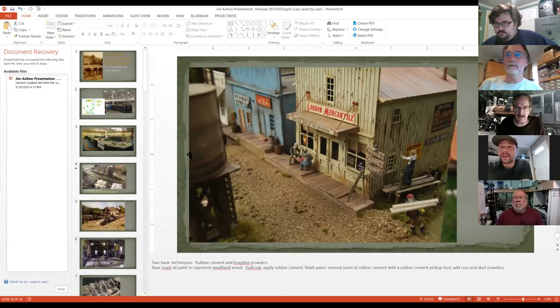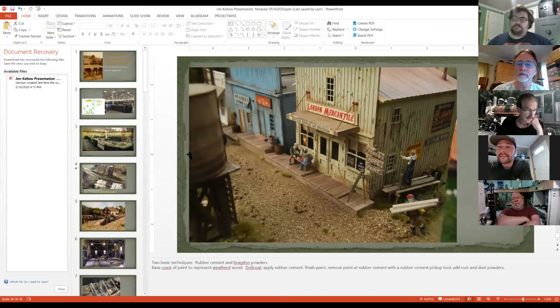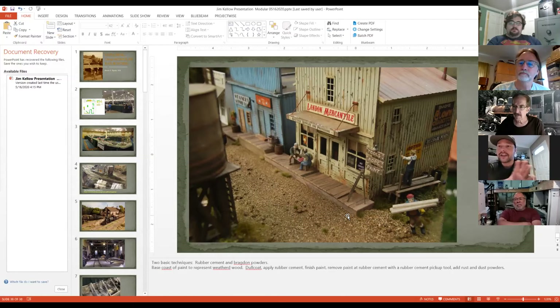Is the dull coat the last thing I do on the model? Pretty much — it's a matte finish, and yes, that's the last thing I do on everything. If you handle your models a lot, that's one reason I do it — these things are always coming on and off the modules, every building comes off and goes in a box. If the clear coat minimizes the powders, I just go over it again and hit it with some more powder if I don't like what I see.